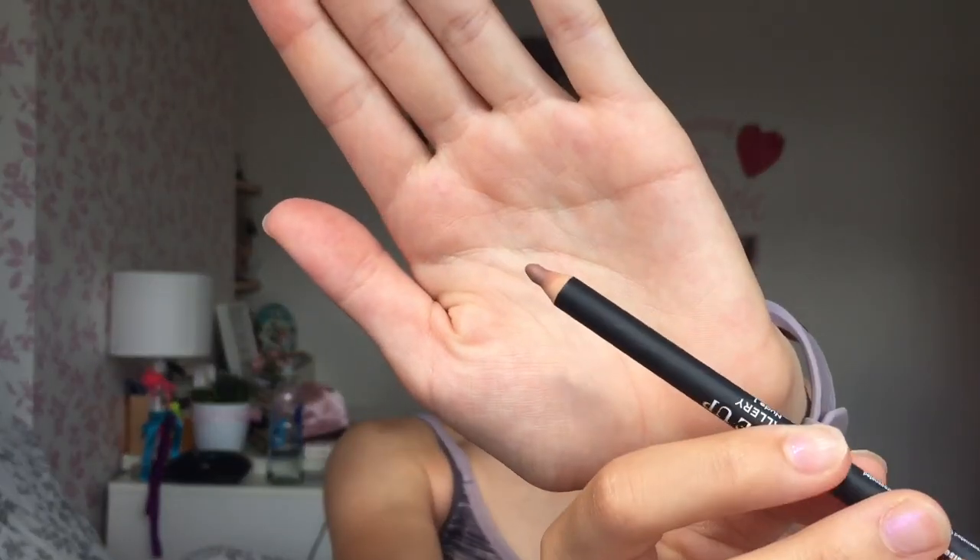Apparently this next hack makes your lips look fuller. What I've got is a dark lip pencil — darker than my lipstick — and then a super light color. Apparently if I do a certain pattern on my lips it's supposed to make them look bigger. My outline is normal, so let's try it.